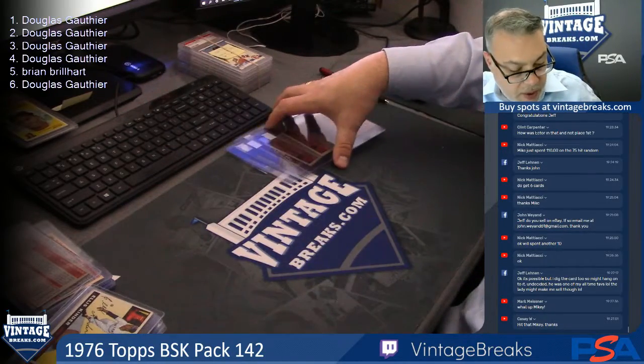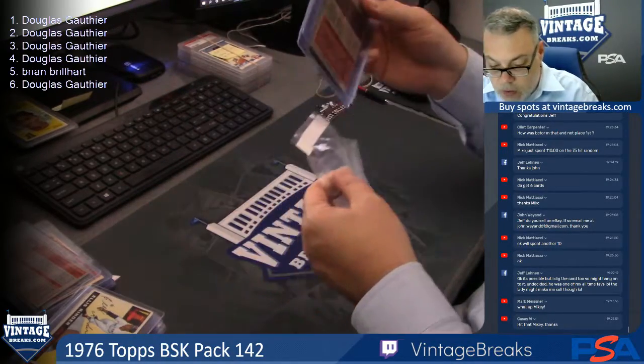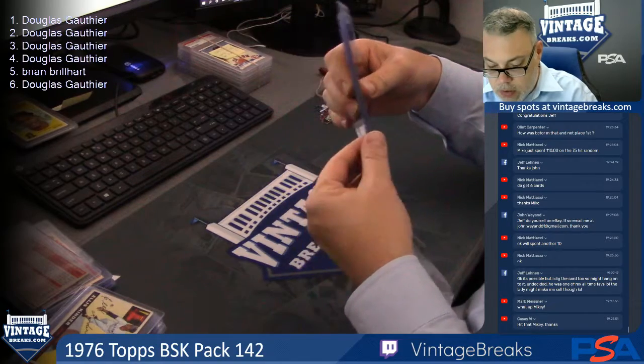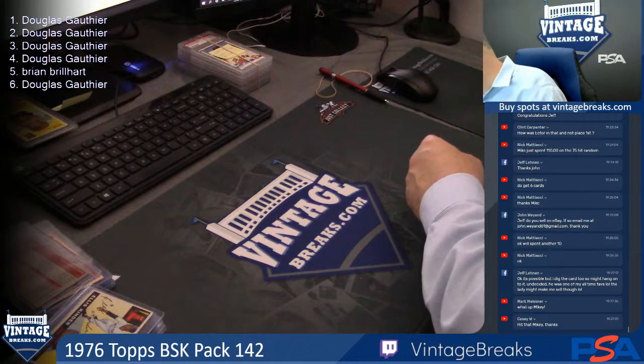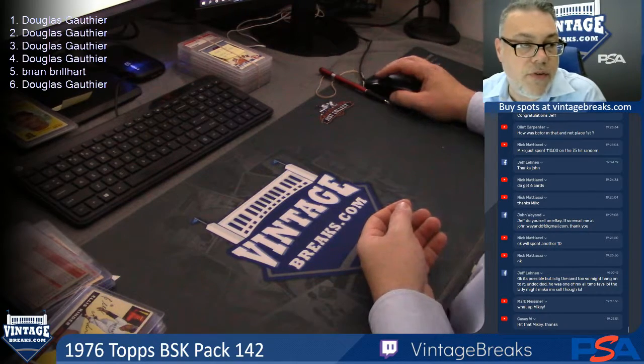All right, 76 hoops, pack 142. Nice pack. I think I need another shoot, guys, if you don't mind, please. Just grab this one — it'll be awesome.